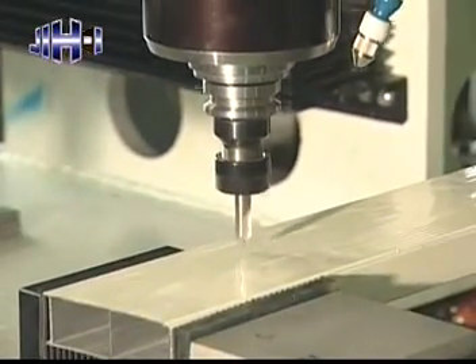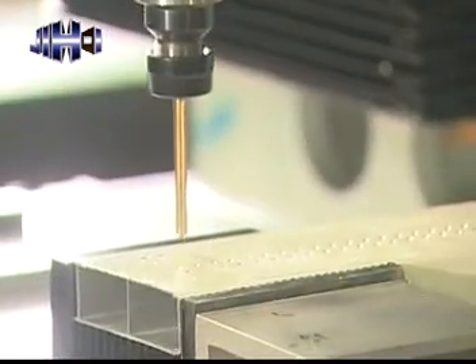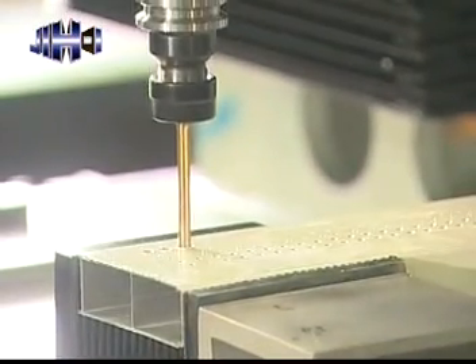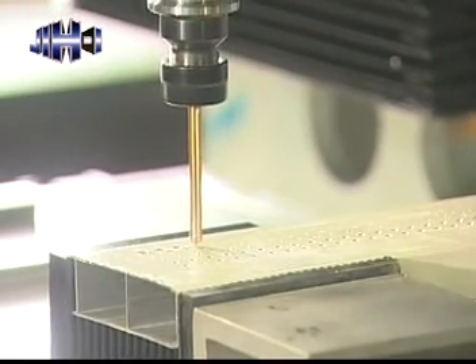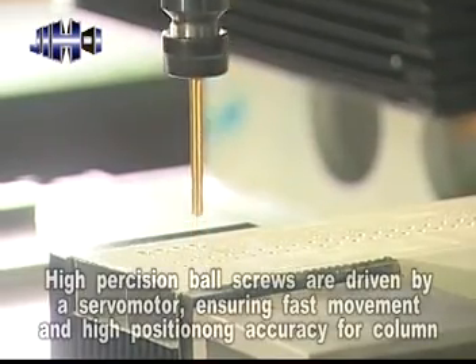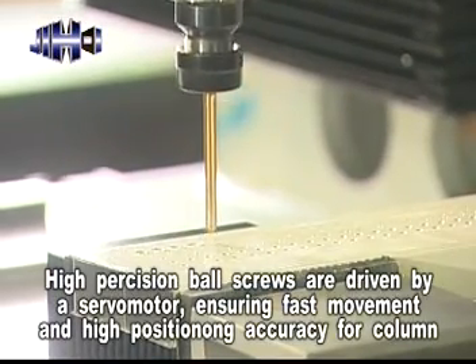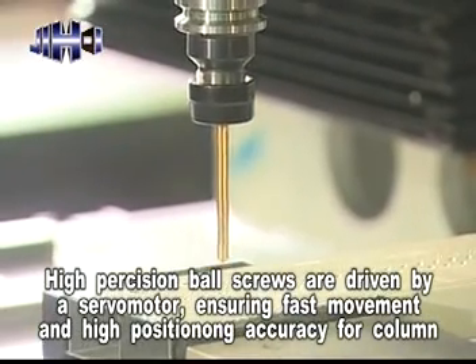The column is ruggedly constructed with maximum rigidity, assuring deformation-free performance at all times. The column moves on high precision linear guideways, with extra wide span between linear ways providing solid support. High precision ball screws are driven by a servo motor, ensuring fast movement and high positioning accuracy.